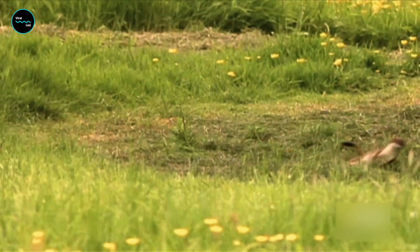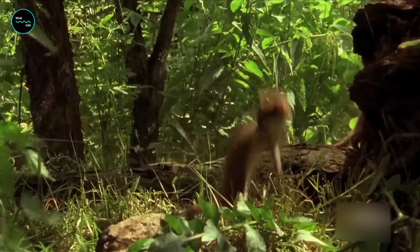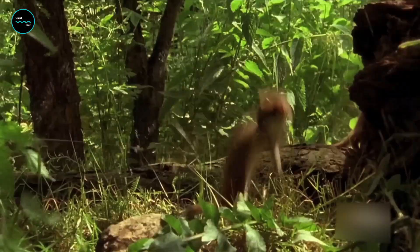They may be small in size, but they're definitely a force to be reckoned with. Their incredible skills and abilities make them a vital part of many ecosystems and a fascinating creature to observe in the wild.